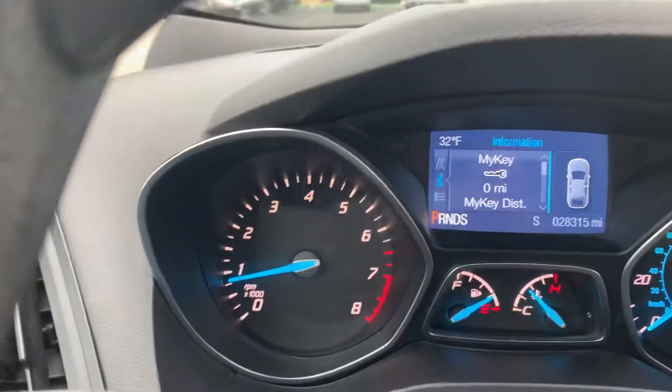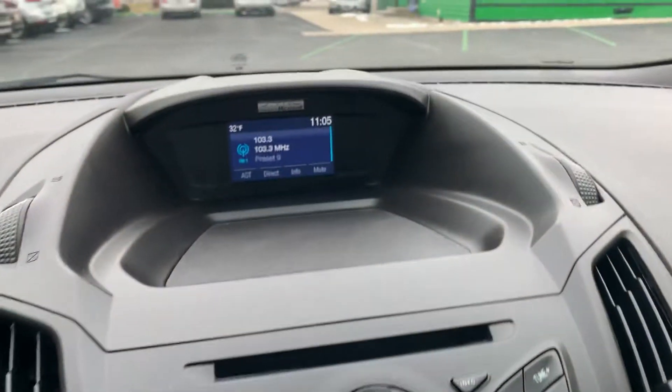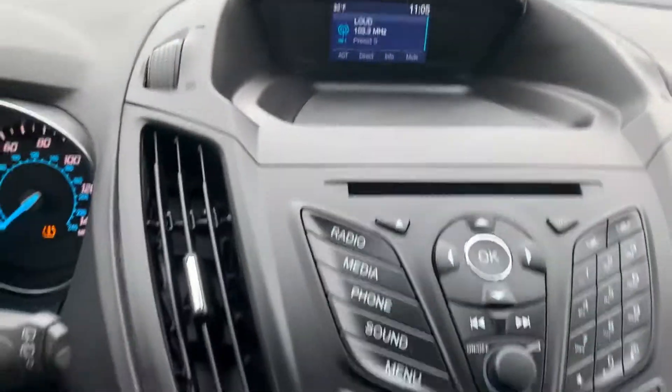This one has 28,000 miles on it, cruise control, Bluetooth, Microsoft Sync system, it's got the backup camera, and CD player.